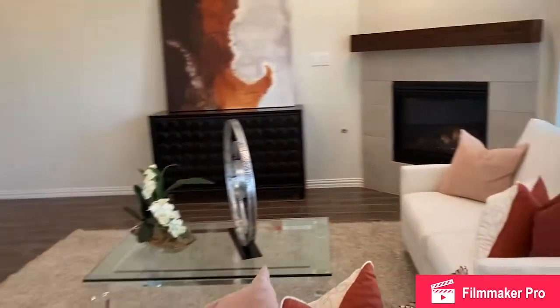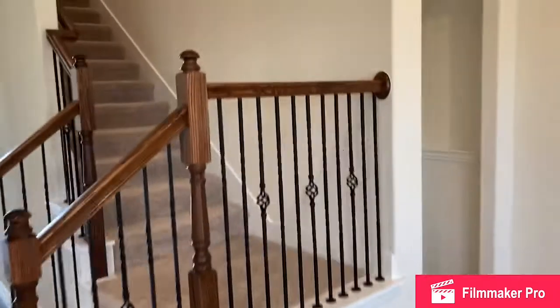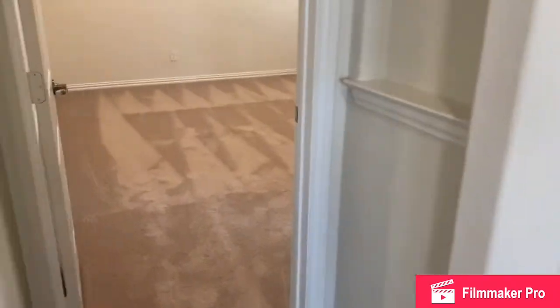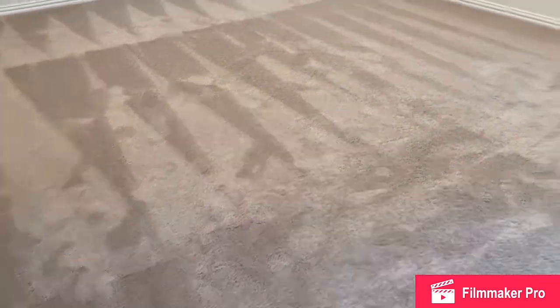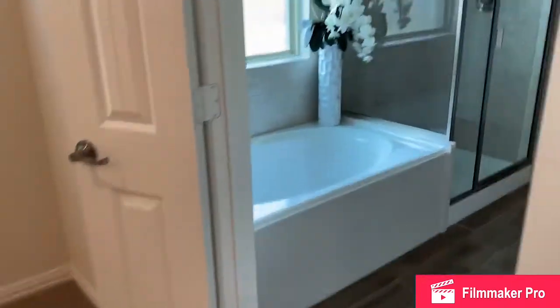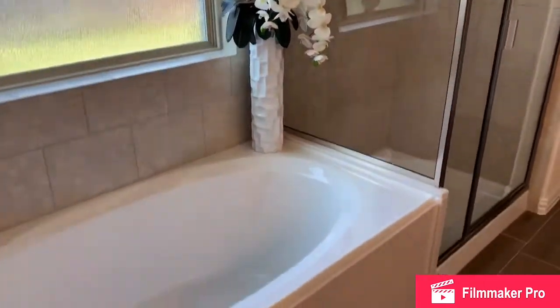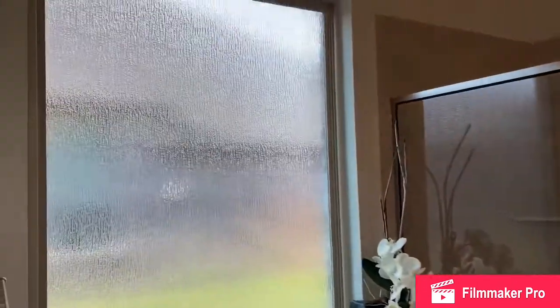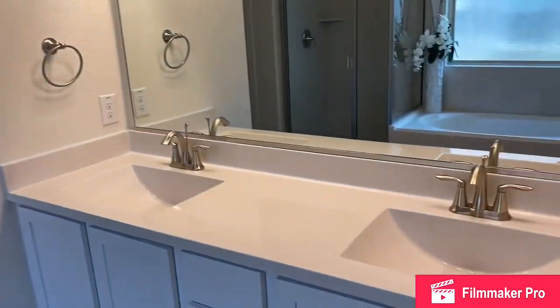Back inside. The fireplace is standard with the gas logs. And a really nice, good-sized master bedroom. We have the master bath with separate tub and shower. Obscure glass over the tub, which is a great feature. And the double vanities.